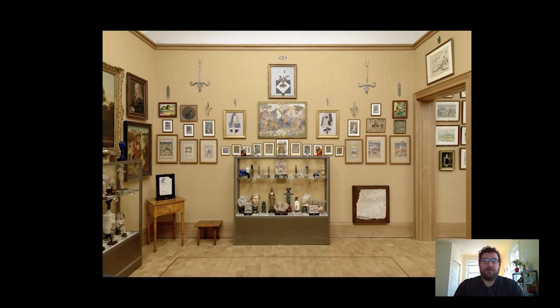Hi everyone and welcome to your Barnes Daily Takeout. I'm Karl Walsh, a postdoctoral fellow in the Department of Research, Interpretation and Education here at the Barnes. Today I wanted to have a look at a small Egyptian statuette which is in a cabinet in the east wall of Room 16.